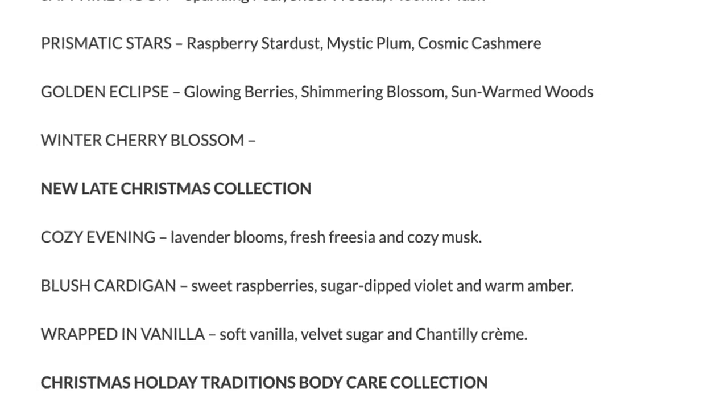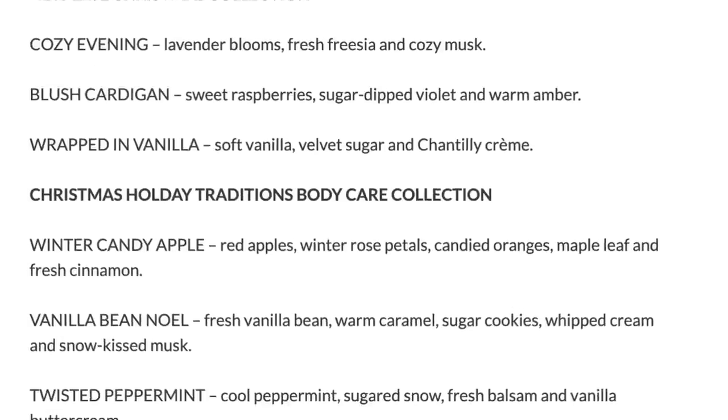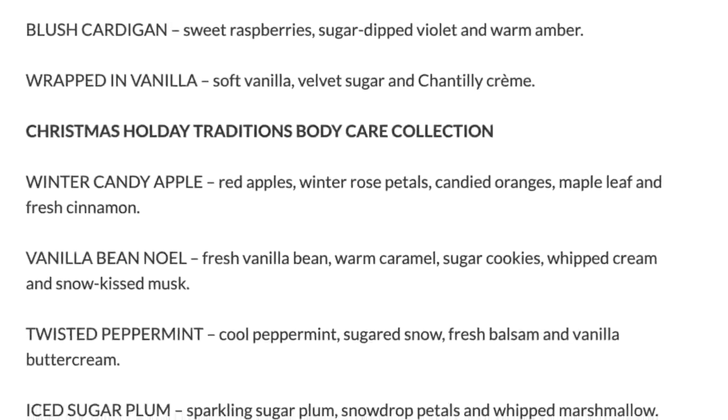So if you go to my blog, queenofthegirlgeeks.com — I'll put the link below — I created a list and organized it by categories. It is all the body care that is currently online at Bath & Body Works. Right now there are over 100 scents on the list.